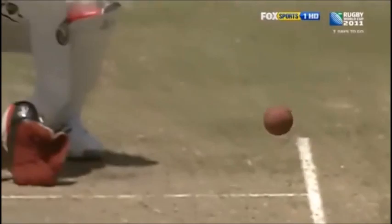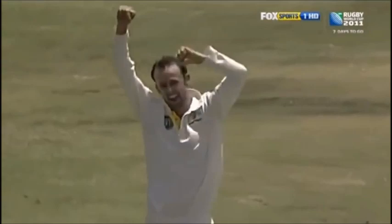The ball curved and went outside the edge of the bat, and that is a brilliant catch from Michael Clarke. You won't get better than that — the first ball of his first test match, and he's got the wicket of Sri Lanka's Kumar Sangakkara.